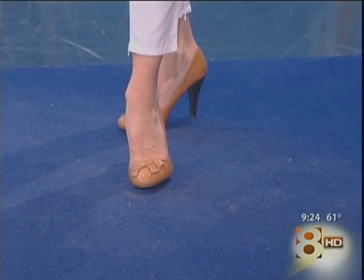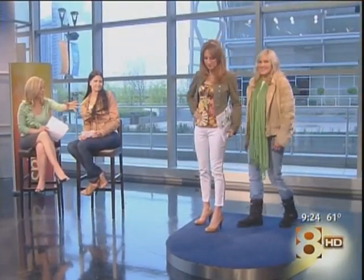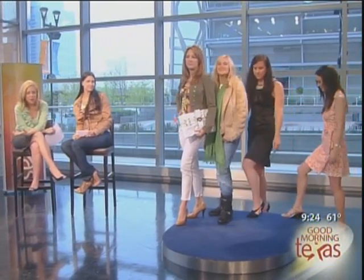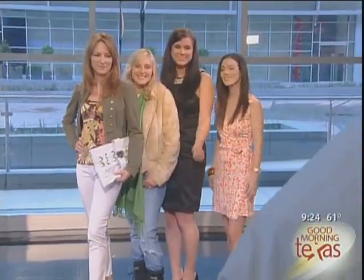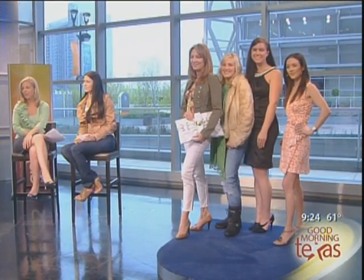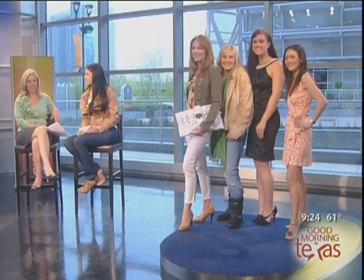Awesome — she looks fantastic. And again, this does not look like it's been worn a lot. It doesn't look cheap or ill-fitting — this is really good quality stuff. It's amazing what you can do when you go out there and look at consignment stores. Valerie Elizabeth, thanks so much for being here. You can find out more information on her website — you'll find the link on ours at WFAA.com/GMT. We'll be right back.